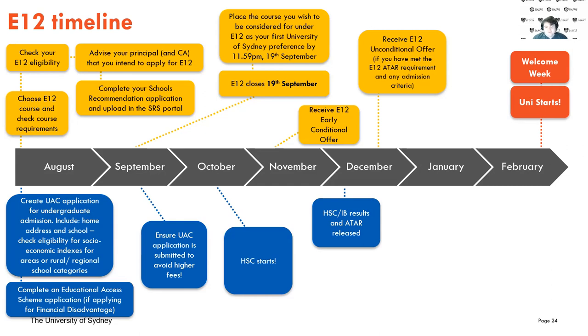Place the course you wish to be considered for E12 as your first University of Sydney preference by that cutoff. In November, you'll be receiving E12 conditional offers. Then once your ATARs and results are released, shortly afterwards you'll be getting E12 unconditional offers. The UAC application also has to be submitted in September to avoid higher fees, which can catch people off — so please make sure to get it in before then.